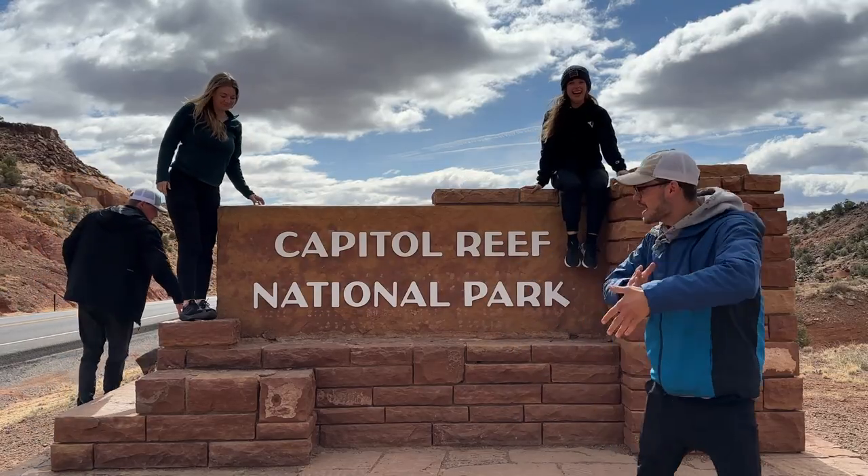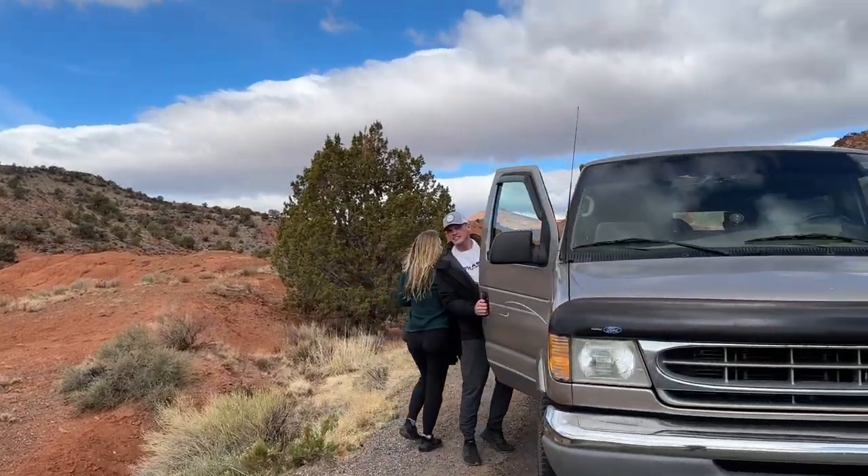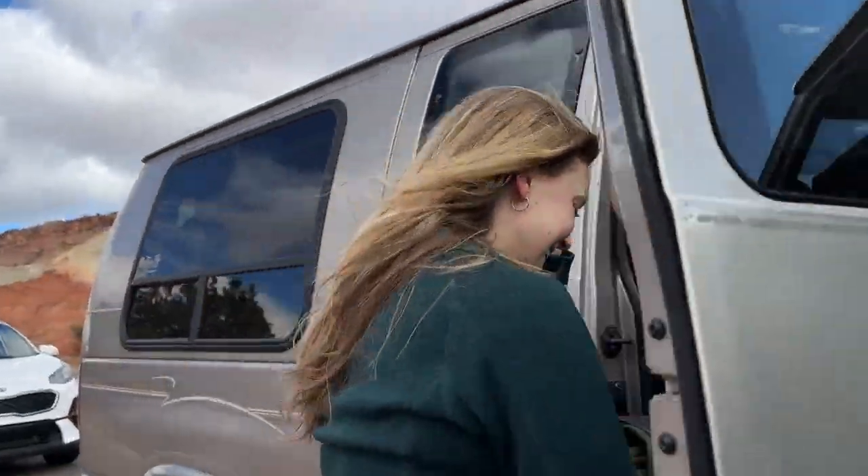Welcome to Capitol Reef National Park, everybody. We have no idea what to expect, but we're going to show you what we experienced. Here we go.